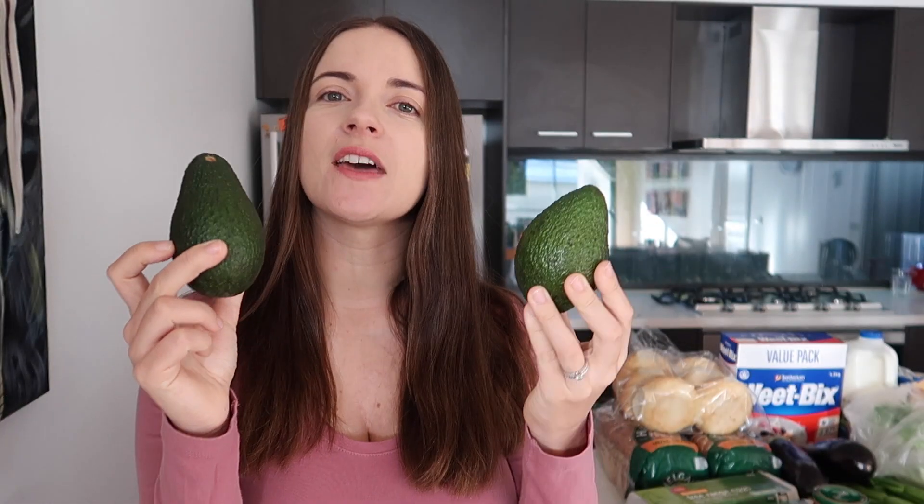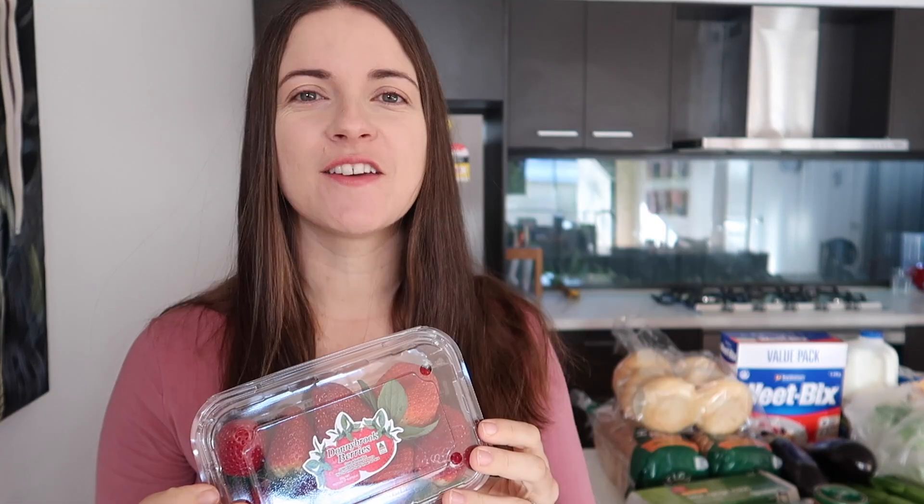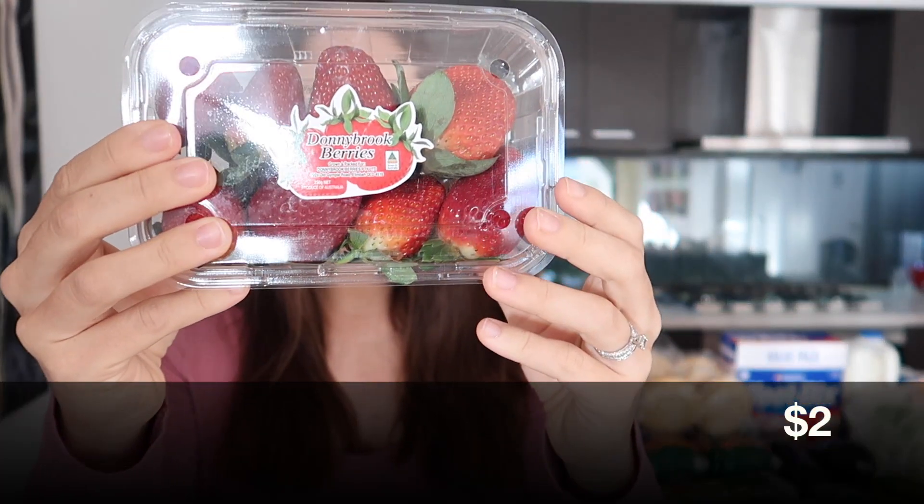First off, we've got two avocados — they were $2.50 each or two for four dollars, so we got two. We really love having avocado toast. Then we've got some fresh herbs: basil and oregano, which were three dollars each or two for five dollars, so we got two for five dollars.